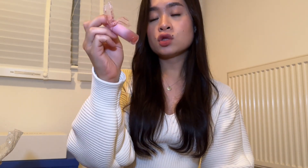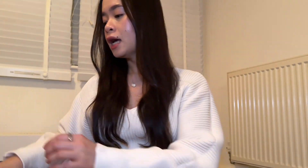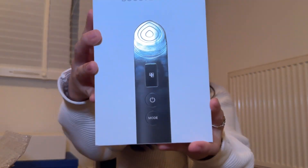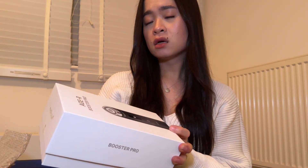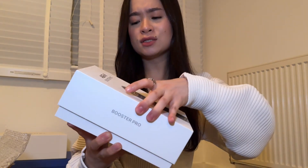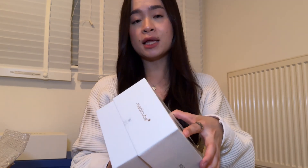I also got the Peripera Ink Mood Glowy Tint in shade 14 Follow Rose. I've had this before — it's from the Peritage collection with a ribbon. Honestly it's one of the best lip products I've tried. Lastly, I got the Medicube Age-R Booster Pro. I've been using it for about a week and it's really interesting — it comes in a box similar to an iPhone box with a manual and cable. Everything is in Korean, just as a disclaimer.